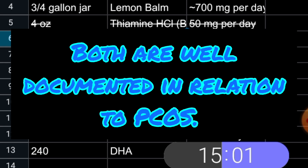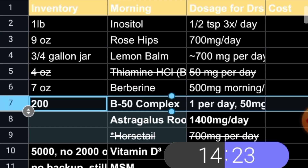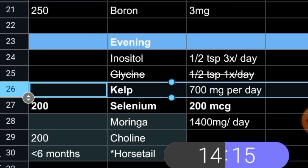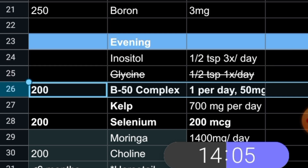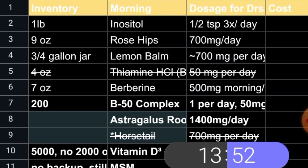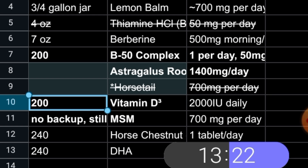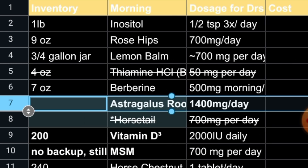Berberine is one — and actually the inositol as well — that I'm moving. I'm going to highlight the entire row, copy, come down here by D3, add a row, and hit paste. This is saying I have two. I've got one extra thing of D3. That was a note to myself because I do have other vitamin D here, and I've got 200 capsules in backstock. I can actually delete that entire row because I've just copied it down below.